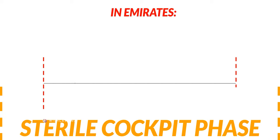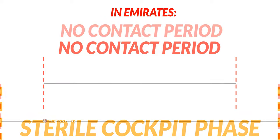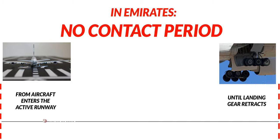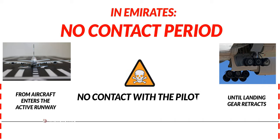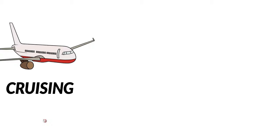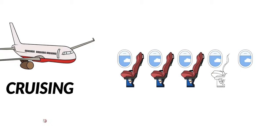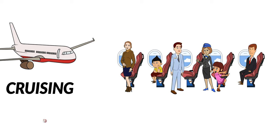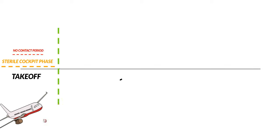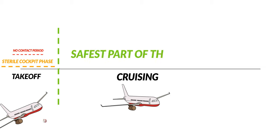The sterile cockpit phase ends when the fasten seatbelt sign switches off after takeoff. Within the sterile cockpit phase there is another phase: the no contact period. This starts from the moment the aircraft enters the active runway until the aircraft retracts its landing gear — the most delicate phase, requiring the most attention and focus by the pilots. No contact can be made with the pilots unless under evident catastrophic situations, and such contact must be made by your seniors, not regular cabin crew. After the sterile cockpit phase, passengers are free to move around, the crew can commence service, and communications between the cockpit and the rest of the crew are allowed. Once the aircraft levels out and reaches cruising speed, we're in the cruising phase — the least dangerous part of the flight.